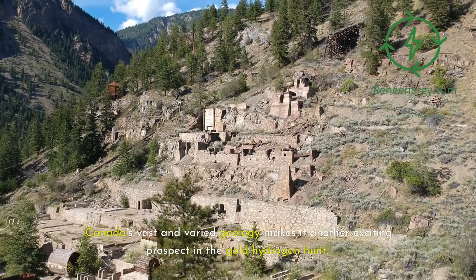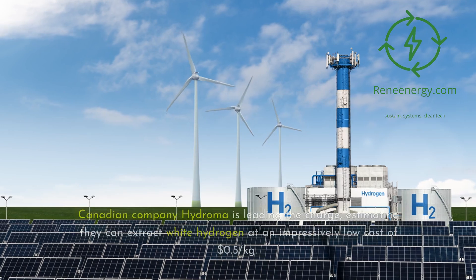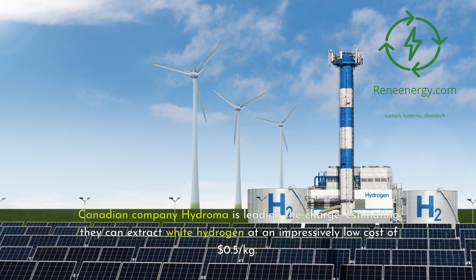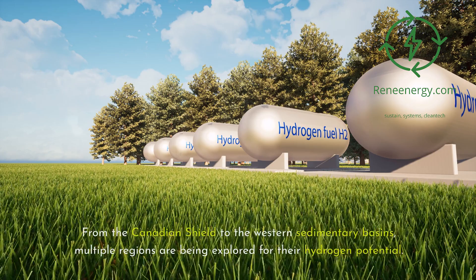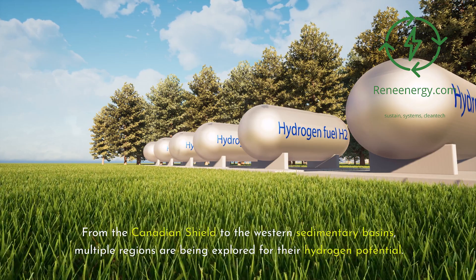Canada's vast and varied geology makes it another exciting prospect in the gold hydrogen hunt. Canadian company Hydroma is leading the charge, estimating they can extract white hydrogen at an impressively low cost of $0.50 per kilogram. From the Canadian Shield to the western sedimentary basins, multiple regions are being explored for their hydrogen potential.